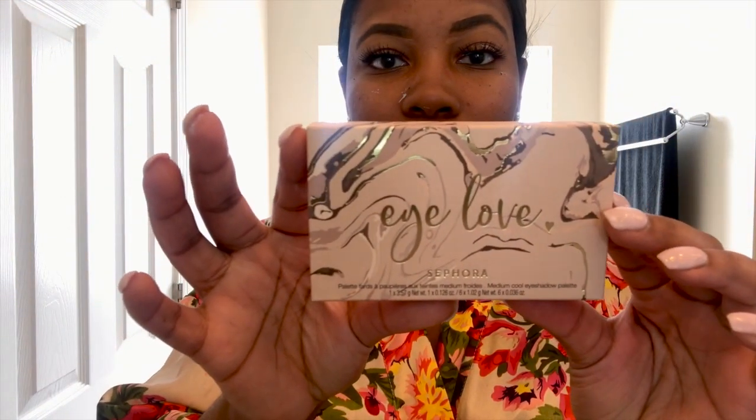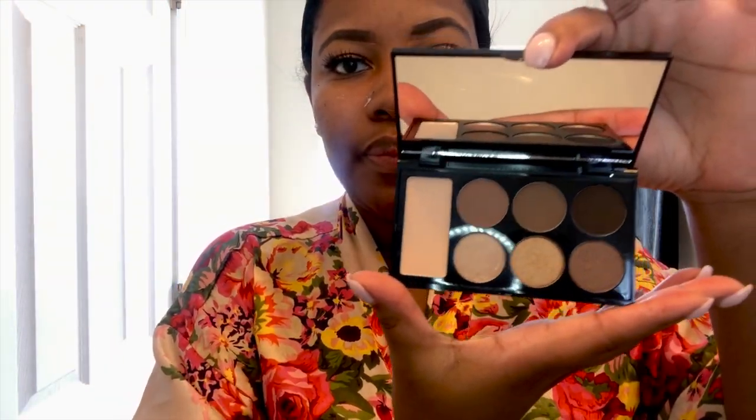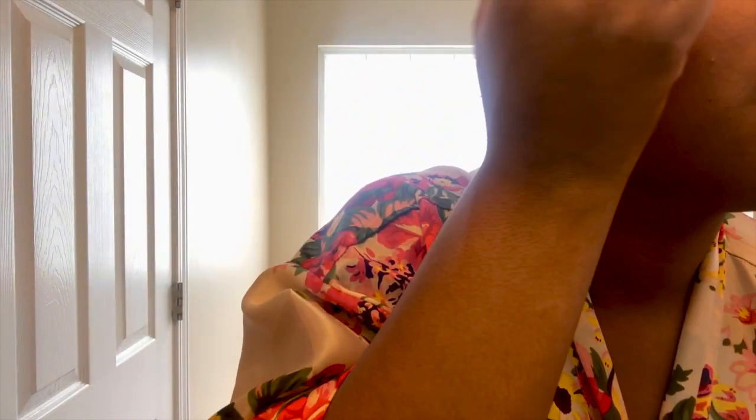For my eyeshadow I'm using the I Love palette from Sephora in the shade Warm and Cool. For the base of my eyeshadow I use the large rectangular pot on the palette — it's a light sand color. I use the darkest shade in the palette for my crease to give me a nice smoky effect.